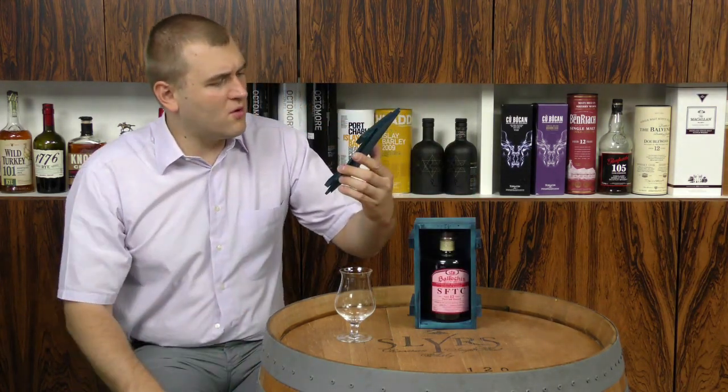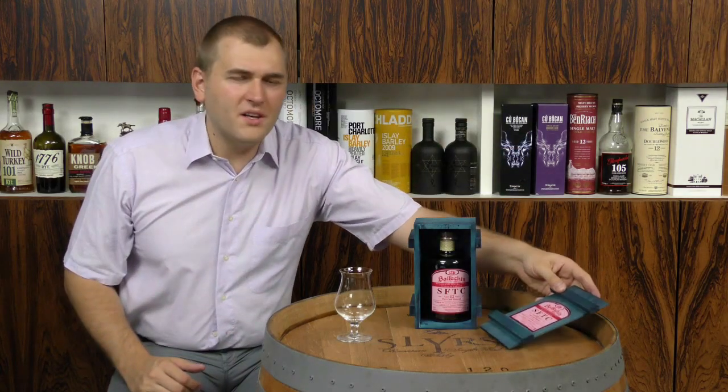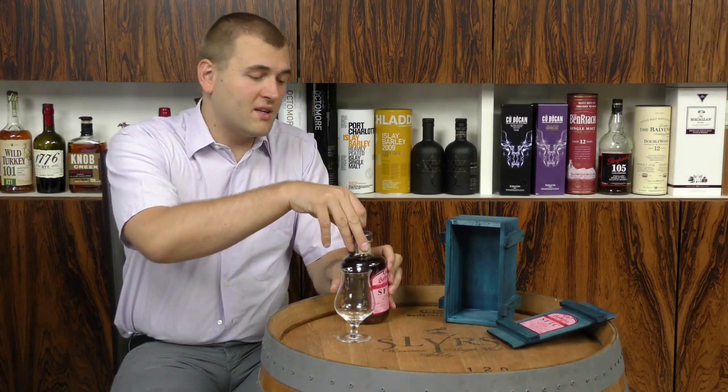As it says, it's a port cask, matured in port wine barrels, and it has a minimum of 50 PPM because Balchin is the brand from Edradour that is the very smoky one. It has no chill filtering, no coloring, and an age statement of 12 years old. It comes from a single cask — very high class. It's one of those whiskeys considered for the more dedicated malt heads who don't accept any colored or chill-filtered whiskey.